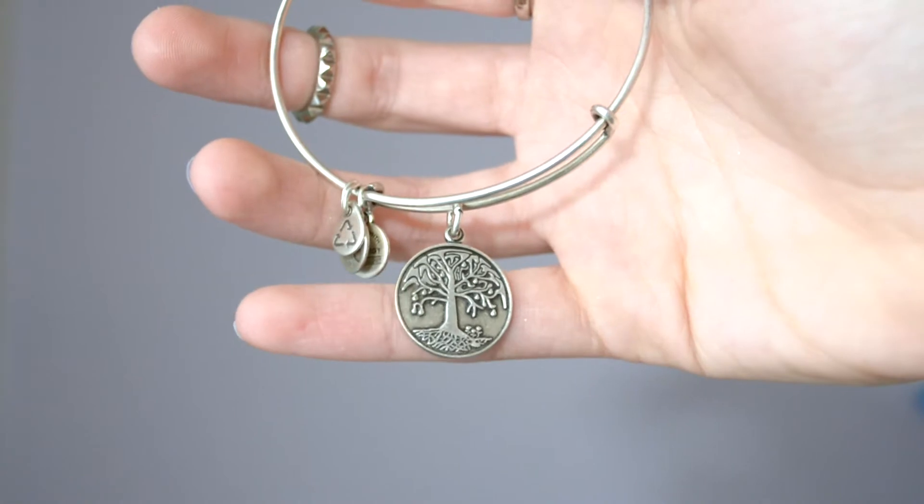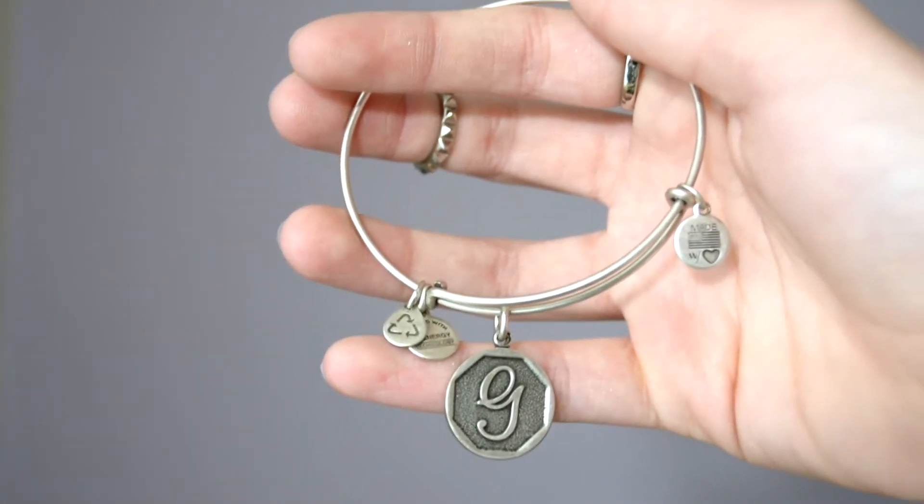My Alex and Ani bracelet — if you saw my winter haul, I have the Tree of Light in silver. For Valentine's Day, my mom got me the silver G, and I freaking love it. I'm starting my Alex and Ani collection and I'm so excited. I wear these like every day and I just love the style they make.